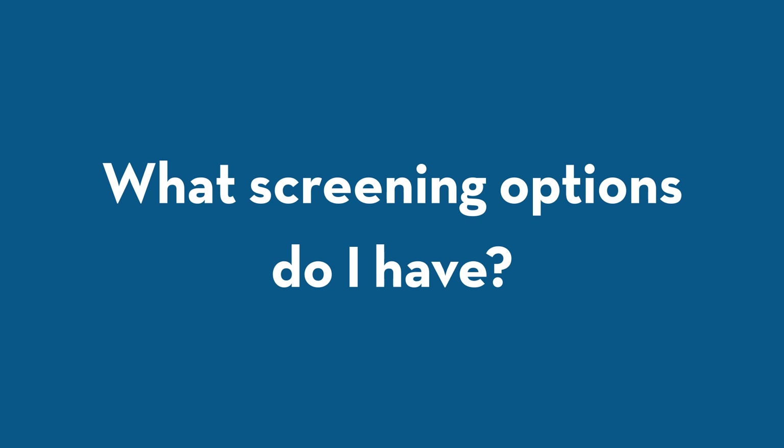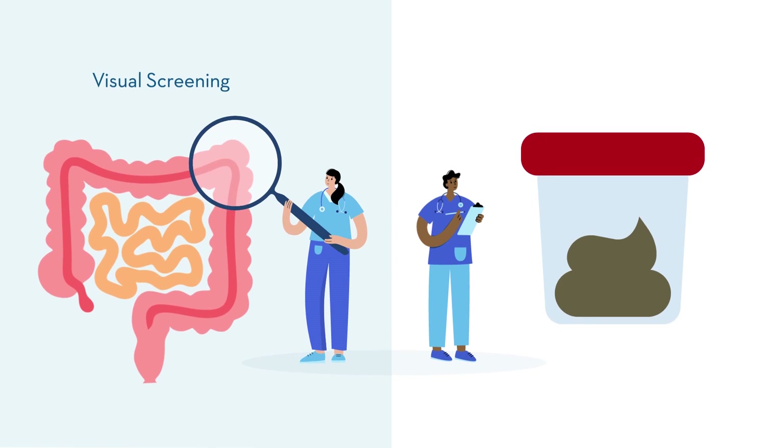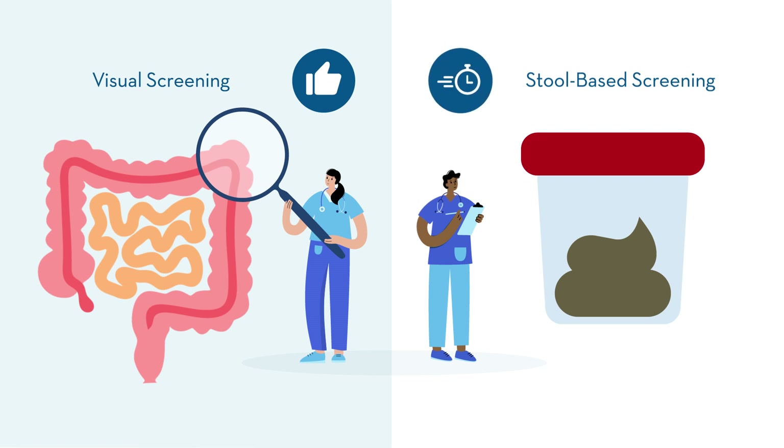What screening options do I have? There are two main screening techniques: visual screening and stool-based screening. In general, visual screening is more thorough, but stool-based screening can be more convenient.